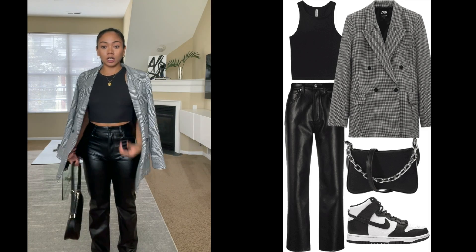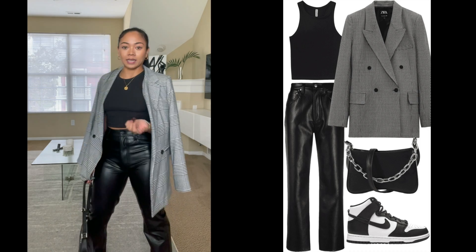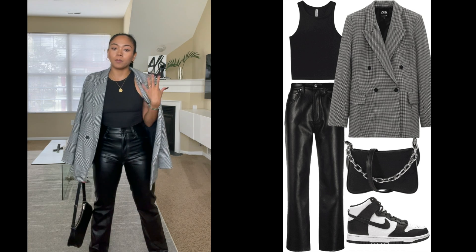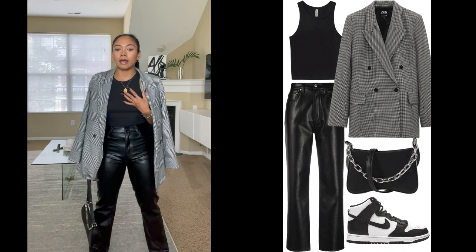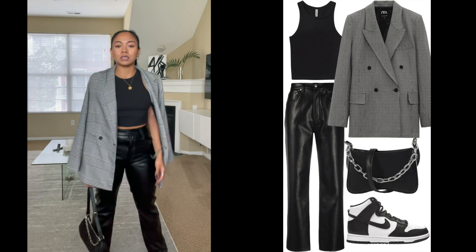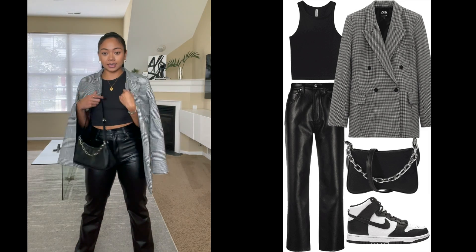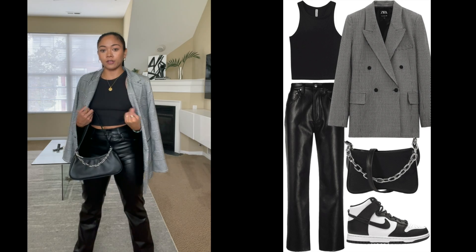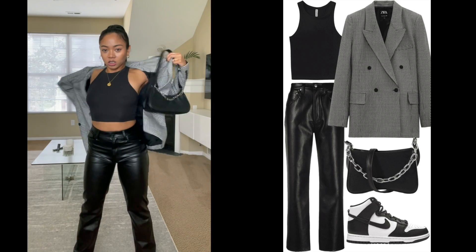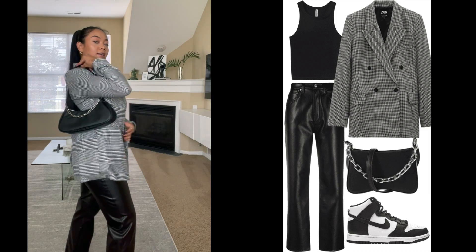I have an oversized blazer — I got a really cool printed one, but you can definitely go with a basic tan or simple black one. Personally, I feel like I have too many plain blacks, so I wanted to add a cool black pattern just to add that little touch to the outfit. Pairing these together, I just think they're really cute, especially in the fall. It's a good duo, and then you have your little bag on the shoulder — it's just a vibe.